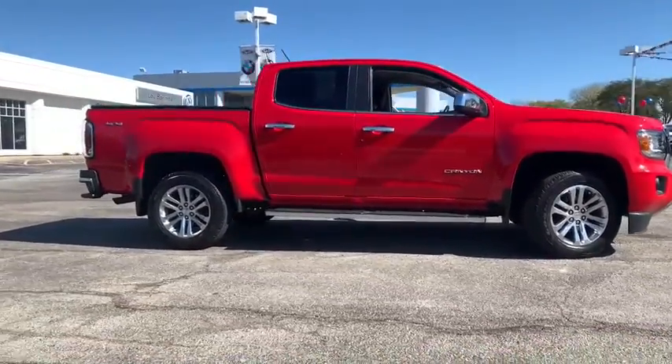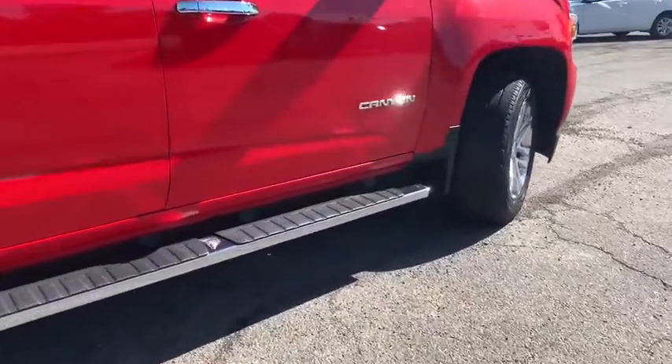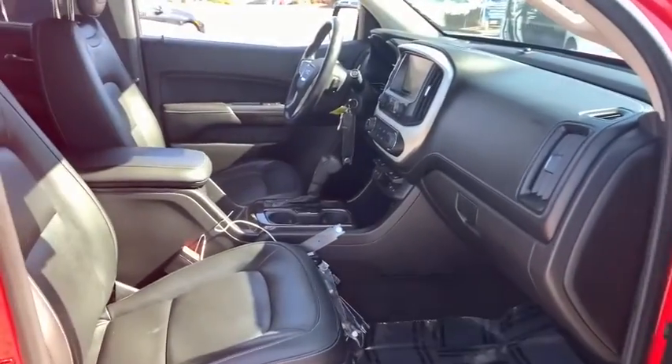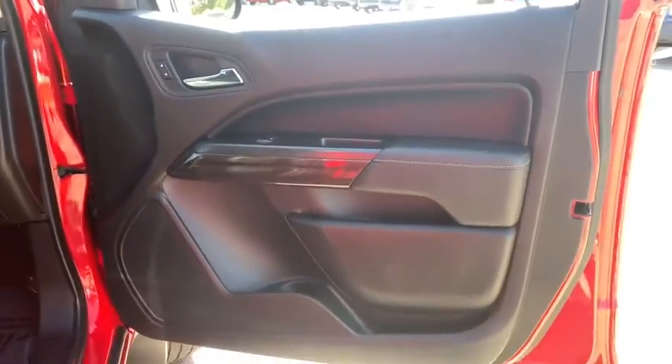This vehicle has less than 35,000 miles. Here are some of this vehicle's great options: power passenger seat, anti-lock braking system, four-wheel drive, traction control, Bluetooth wireless data, hands-free phone, power steering.